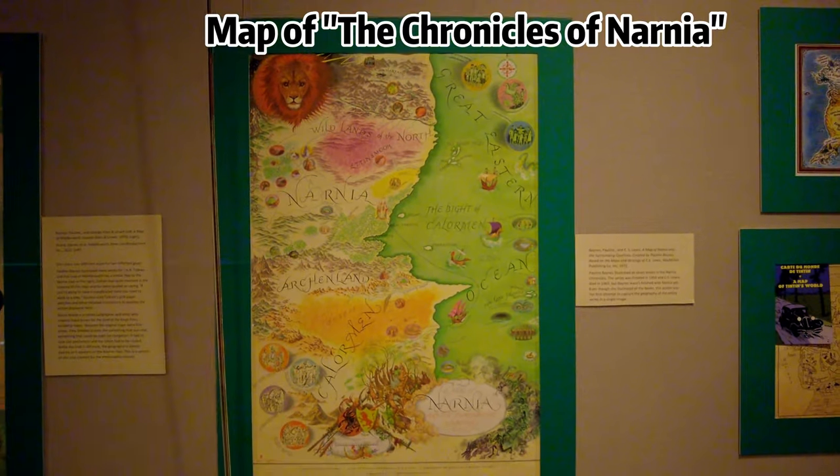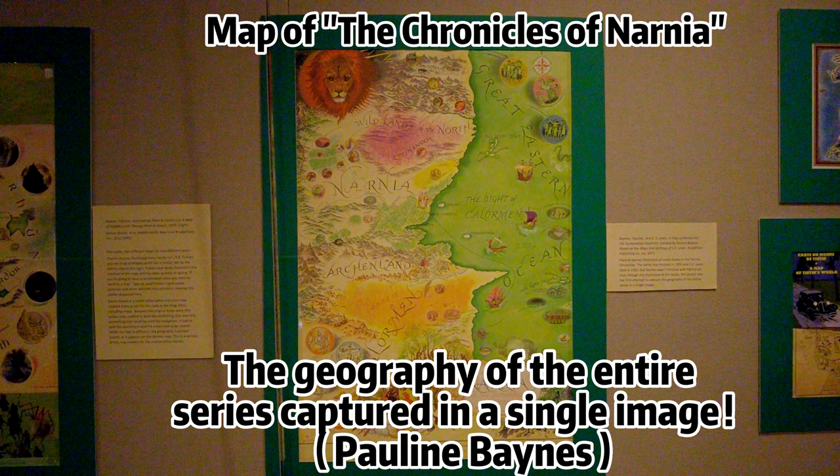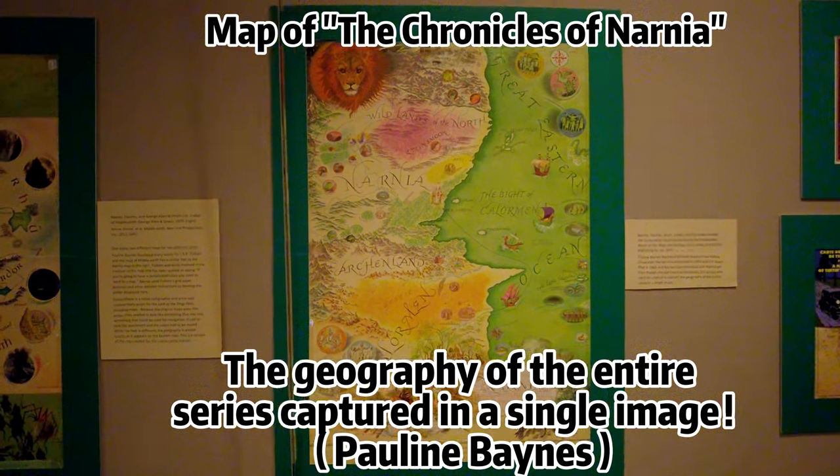This is a map of the fantasy series The Chronicles of Narnia, written by C.S. Lewis. The story transports readers to the magical land of Narnia, where talking animals, mythical creatures, and epic adventures unfold. The illustrator of the books, Pauline Baines, attempts in this map poster to capture the geography of the entire series in a single image. Does it match your imagination?